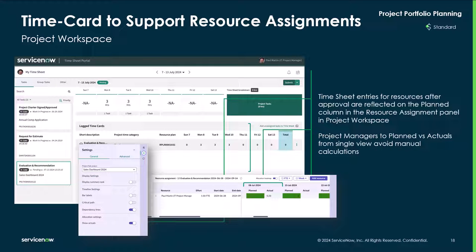Time card support for resource assignment — timesheet entries for resources after approval are reflected on the plan column in the resource assignment panel in the project workspace. Project managers can see plan versus actuals from a single view to avoid manual calculations.